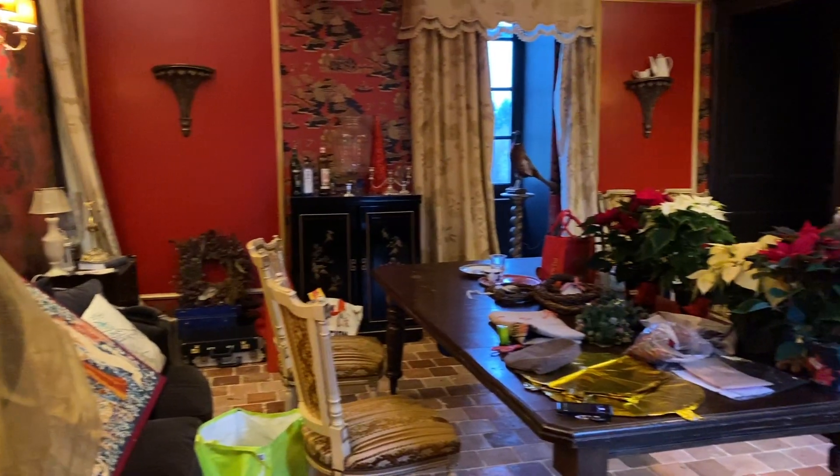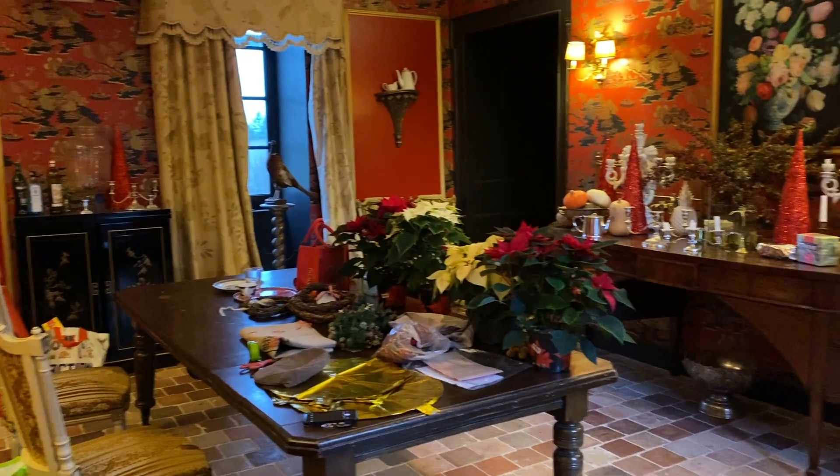The time has come for me to decorate the table for Christmas. I always do it a couple of days in advance because then I know it's done — that's one less thing to think about on Christmas day. But I have to show you the mess I'm about to have to deal with. There's been a Christmas explosion.